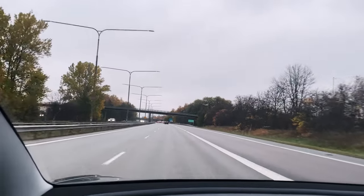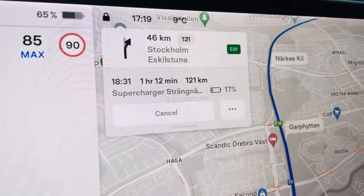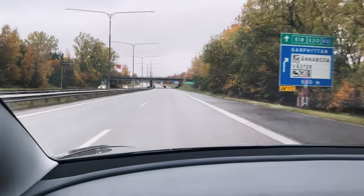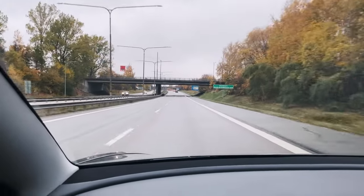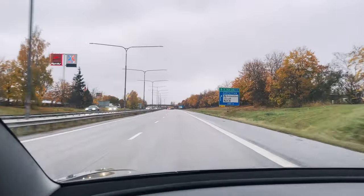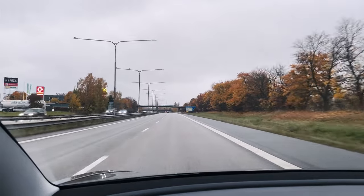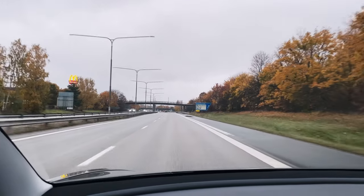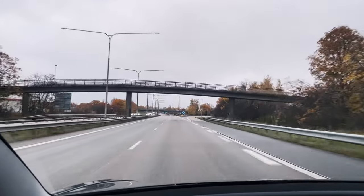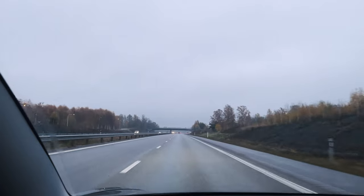Driving through Örebro now, about 30 minutes in, and the estimated state of charge at arrival has crept up from 13% to 17% — even though the road surface is wet, which should increase consumption. We can conclude that when driving with a trailer, the calculations don't account for the reduced speed required. In Sweden and Norway the maximum speed with a trailer is 80 kilometers per hour, but the system seems to estimate you'll drive the speed limit of 100–120.